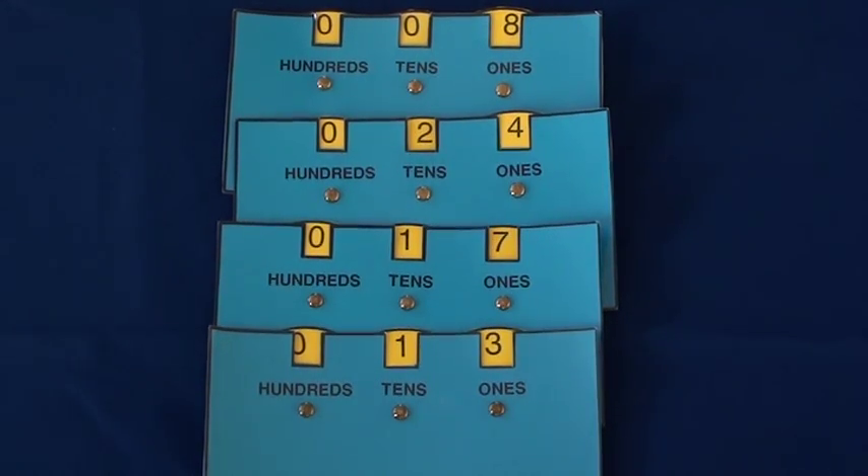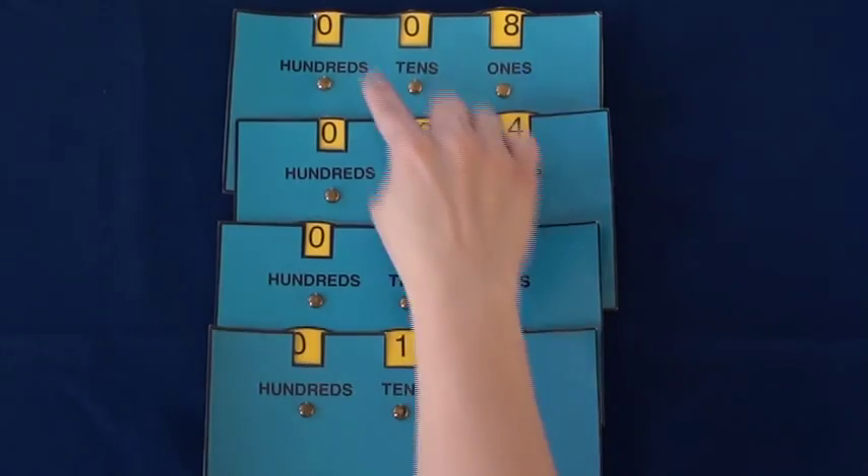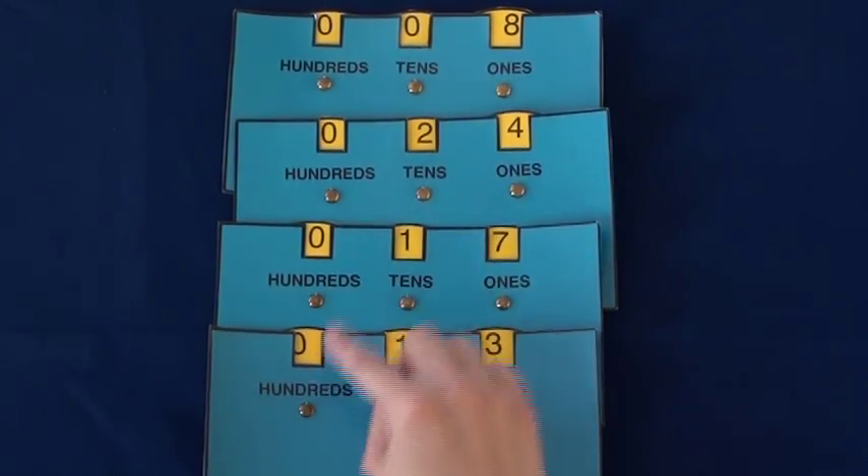Here are four numbers that Mrs. Ackman will compare and order. She will place them in order from least to greatest value. When comparing and ordering numbers, she will begin by finding the highest place value. In this case, there are no hundreds, so she'll start with the tens.